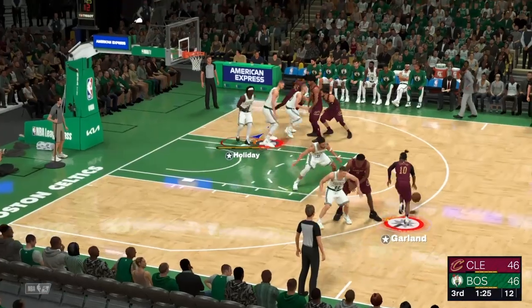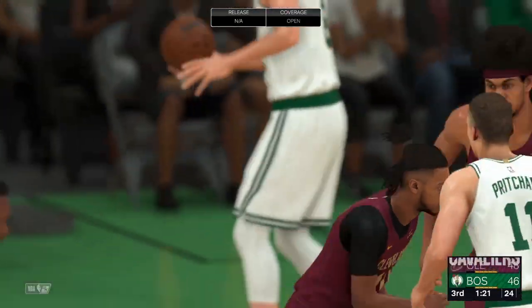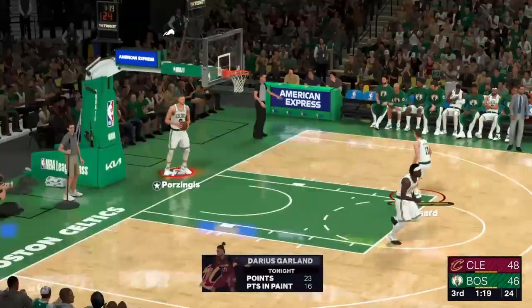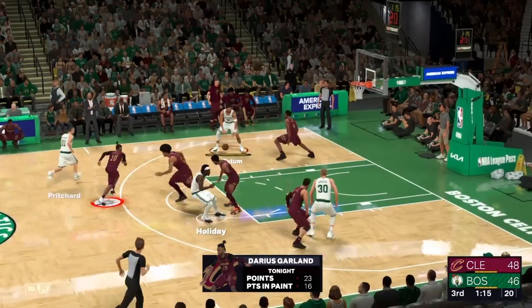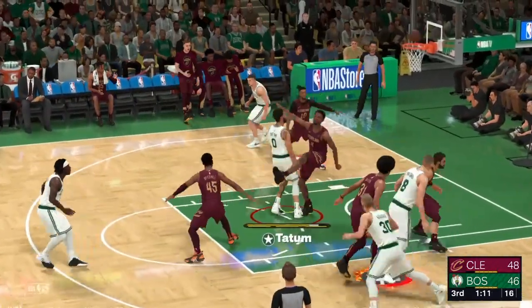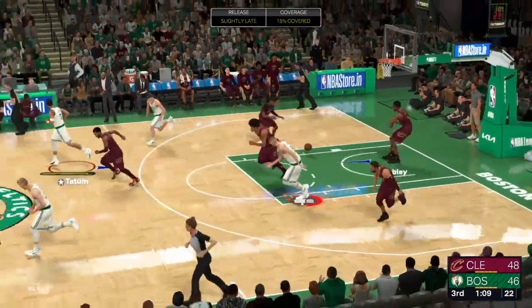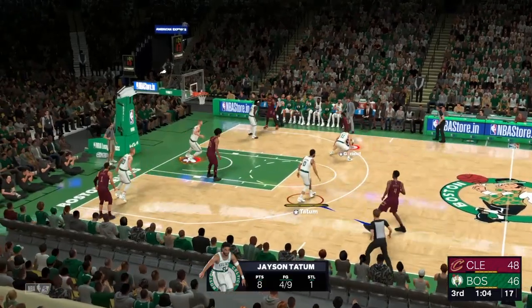Outside, Garland — steps back and drains the jump shot. Garland's got the lead up to two now for the Cavs. I really like that shot from Garland. Teams will give up the mid-range these days, so why not shoot it and make it? Tatum, no good. And with his team trying to trim this margin, his struggles this quarter aren't helping the Celtics.